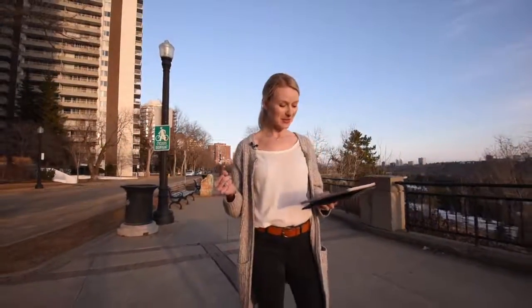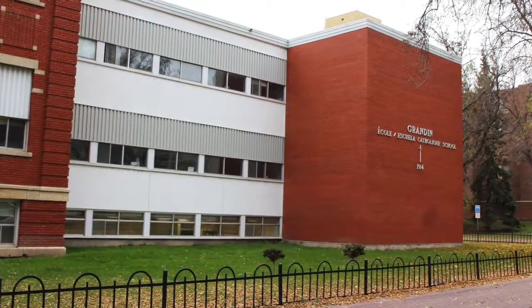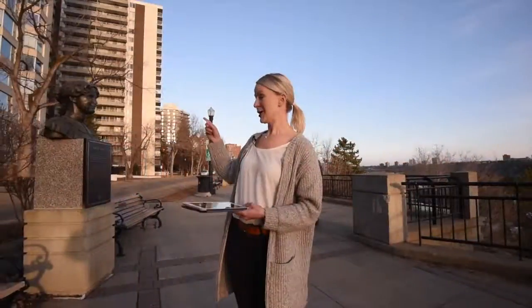Grandin is also the heart of schools. There's Nellie McClung Junior High and Grandin School, which offers both a French immersion and a Spanish bilingual program. Nellie McClung is a really interesting school named after Nellie McClung, whose statue is actually right there. She is one of five women who were responsible for women getting the right to vote in Alberta.